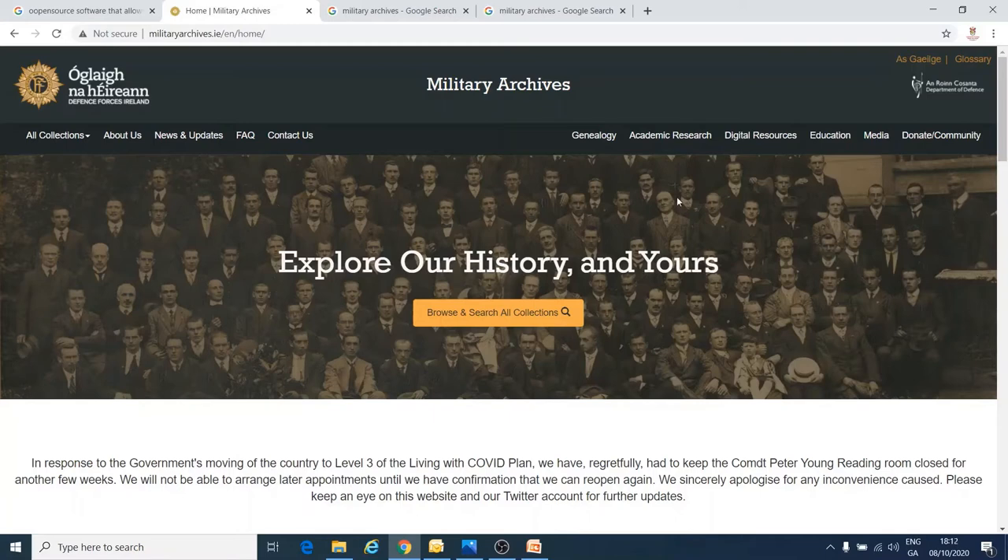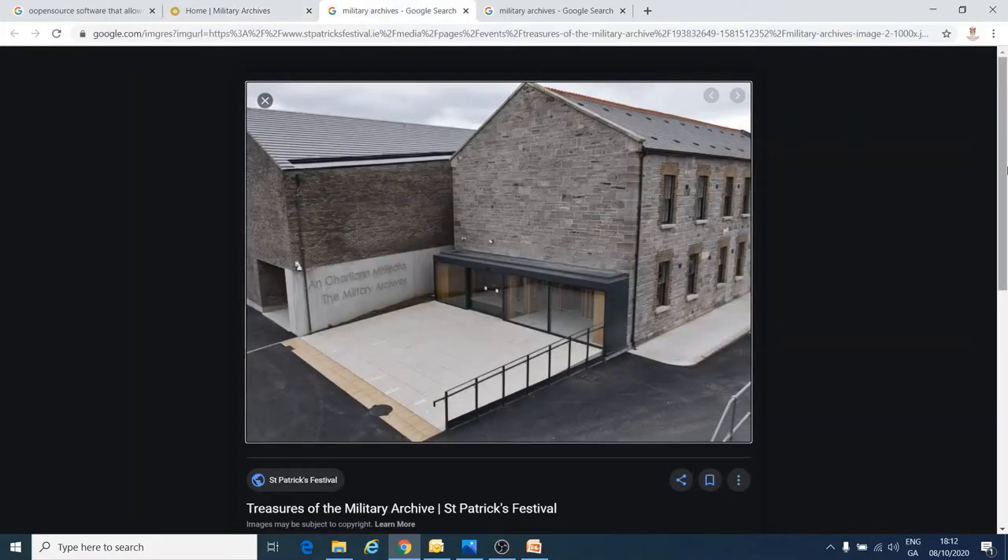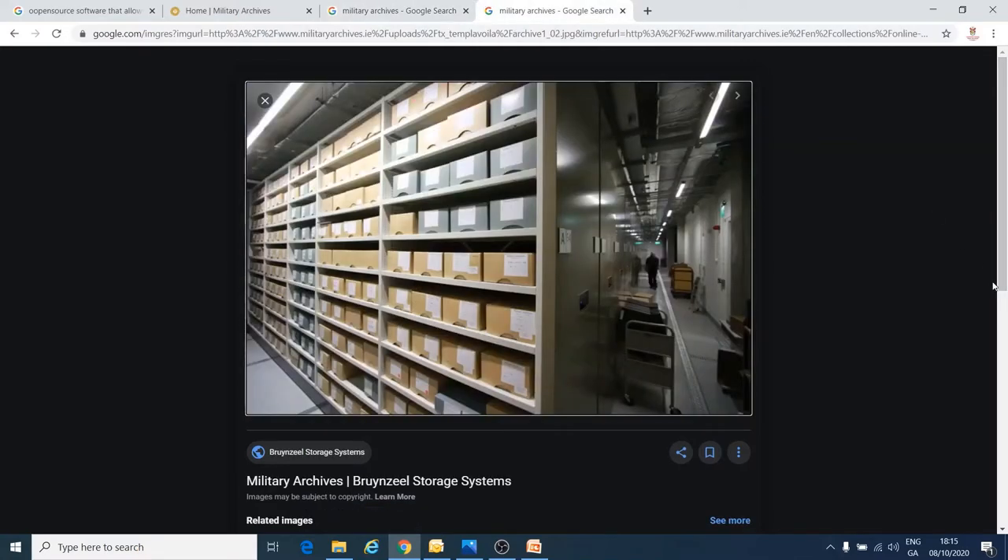In the past, the only way to see the Military Archives was to travel to the Military Archives in Dublin. In this image you can see the boxes where the archives are stored. There is loads of information on the Military Archives, but the whole collection is not online yet — the project to put the documents online is still going on. That means that if you are looking for someone but can't find them on the website, they still might have been involved, but their story might not yet be online.